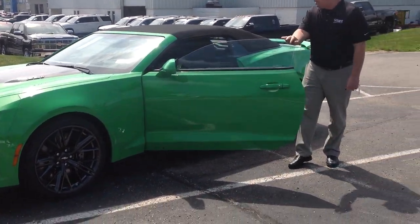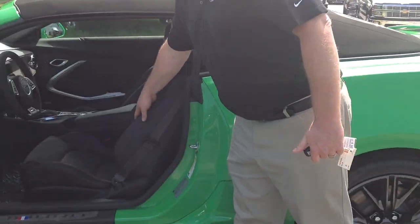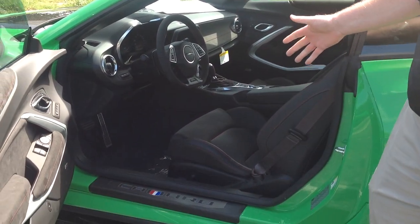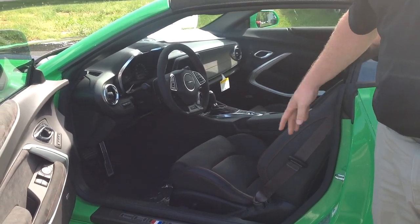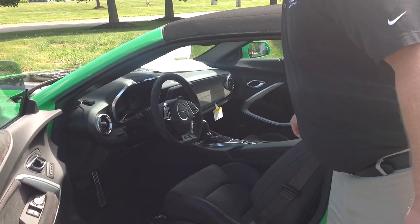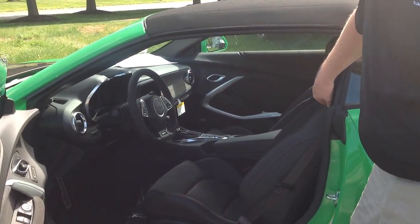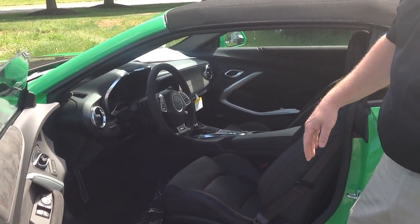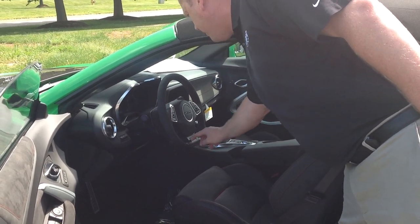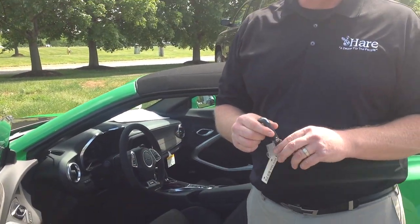If you look inside, it has suede accents on the interior and standard Recaro racing seats. This car is made for the track — you can drive it on the street, but it is definitely made for the track. The red stitching, French stitching in the seats, is very iconic of the interiors on the Chevrolets of this day. You'll also see at the bottom of the flat bottom steering wheel is the 50th anniversary logo that is on any 2017 Camaro.